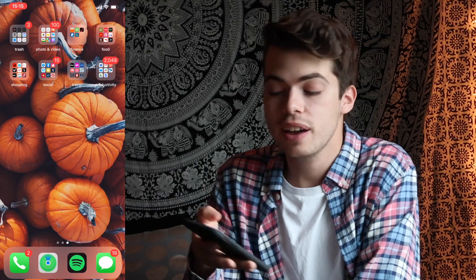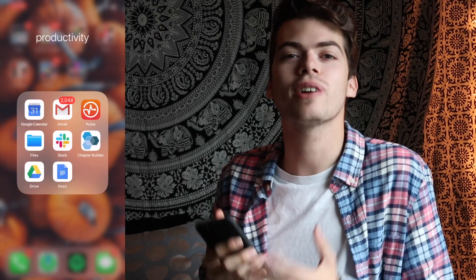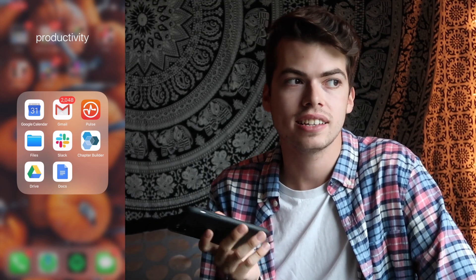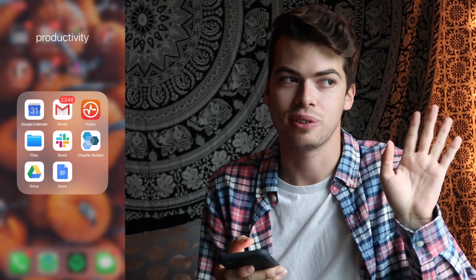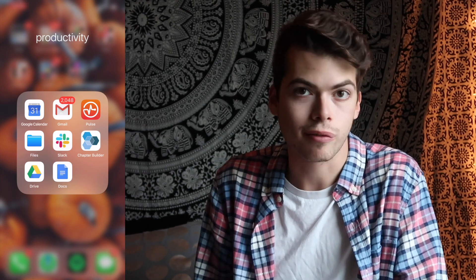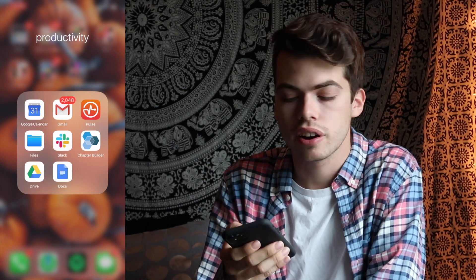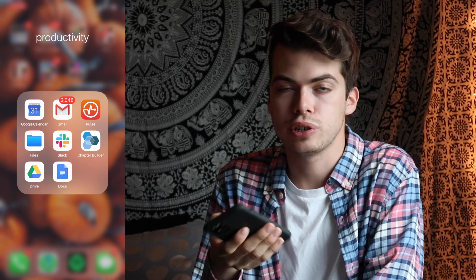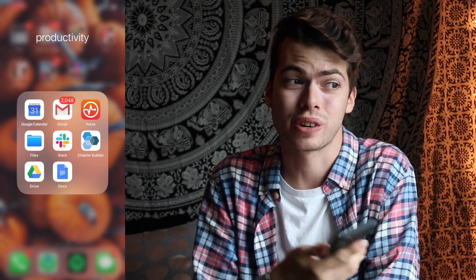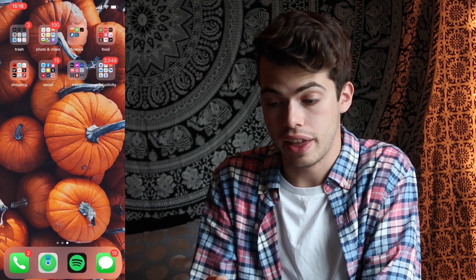Finally I have my Productivity folder, which is new to my life and I'm very proud of it, even though there are over 2,000 notifications. I have Google Calendar — my floormates and I are using it to schedule who's cooking dinner on Sundays. I have Gmail with so many accounts logged in, Pulse for submitting school assignments through Brightspace, Apple's Files app where I save my Lightroom presets, Slack, Chapter Builder for Greek life, Google Drive, and Google Docs.